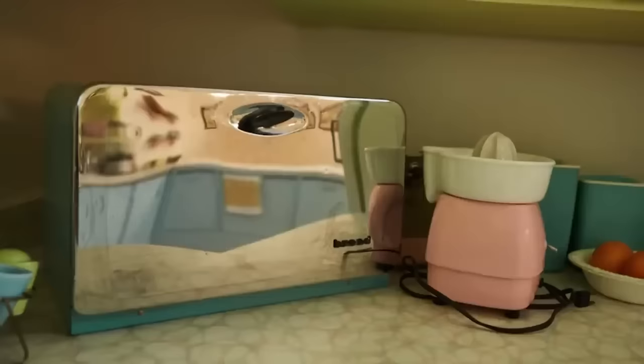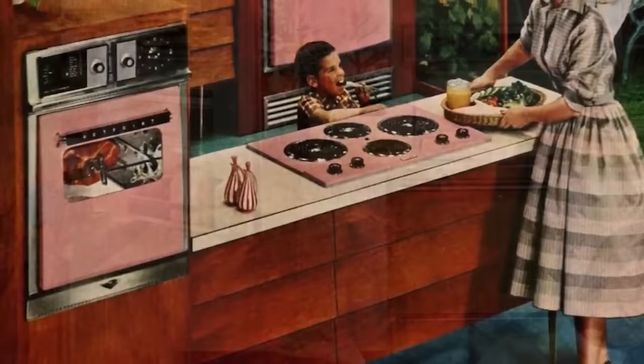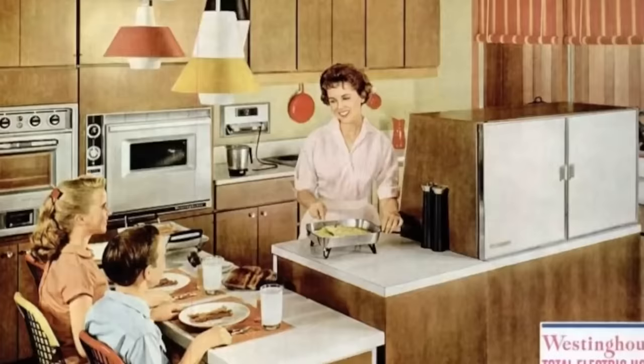These ten items from the 1950s kitchen, though they may have faded into history, offer us more than just a glimpse into the past. They remind us of the evolution of home life, the changing roles and skills of homemakers, and the relentless march of technology. As we look back, we can't help but appreciate the simplicity, the ingenuity and the charm of the kitchen that once was. Which items do you remember? Make sure to subscribe if you enjoyed this video. Thanks for watching.